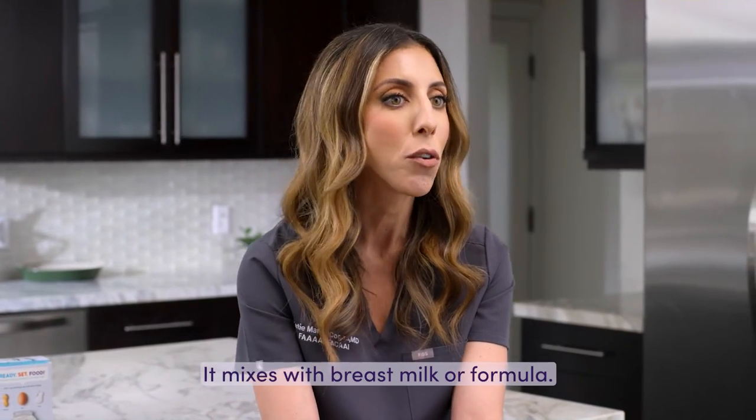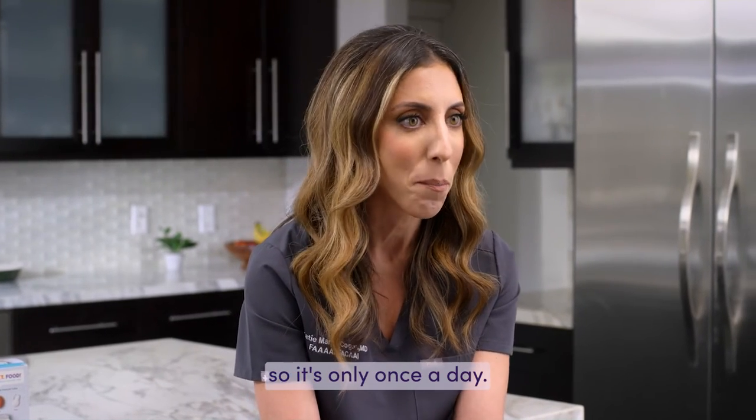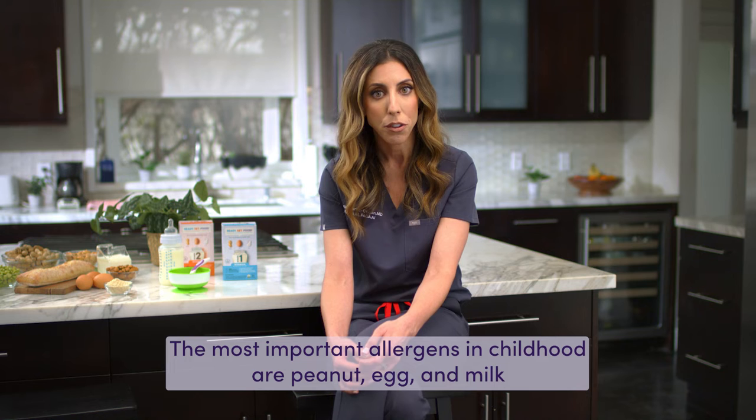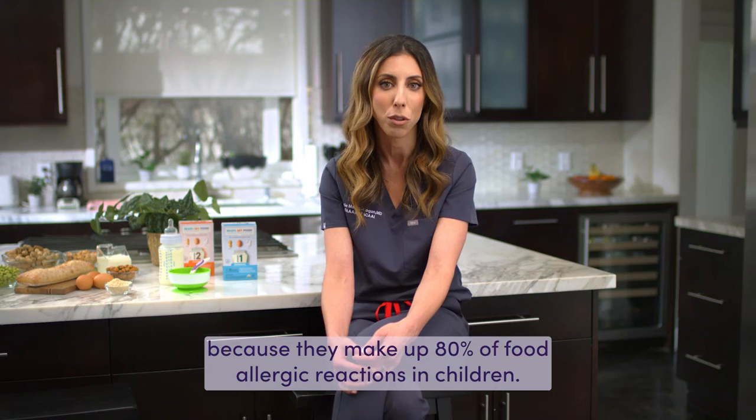It mixes with breast milk or formula and it's in pre-measured daily packets, so it's only once a day. The most important allergens in childhood are peanut, egg, and milk, because they make up 80% of food allergic reactions in children.